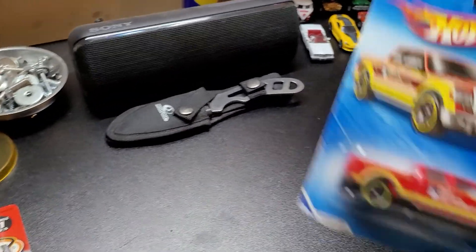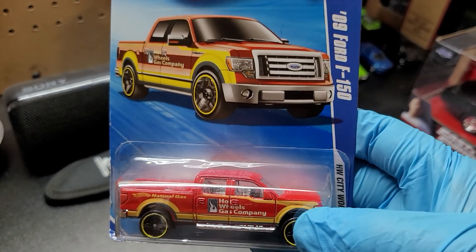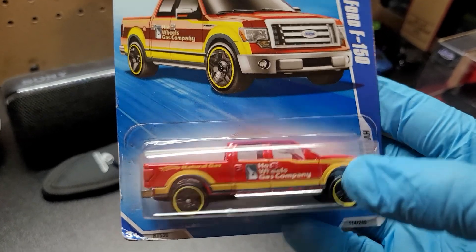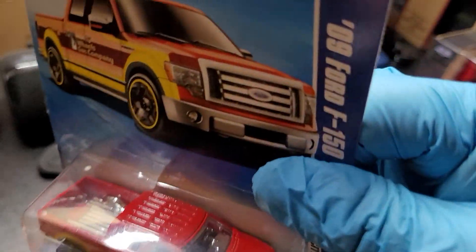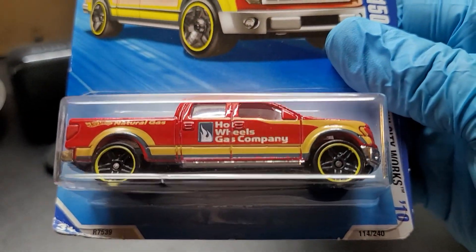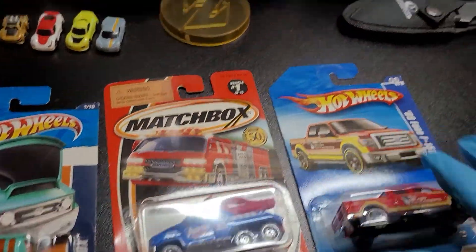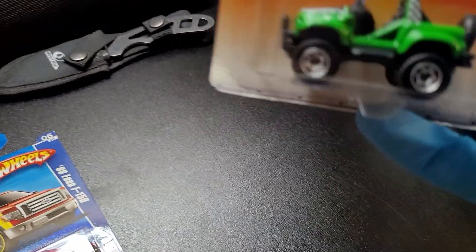The next vehicle I want to share is — wow — this one is a 2009 Ford F-150, ladies and gentlemen. Beautiful, nicey nice. And we got that one in 2010.